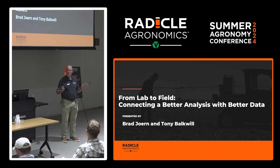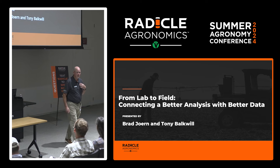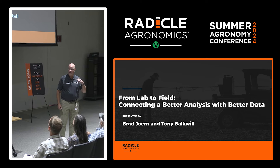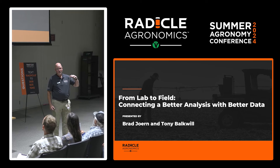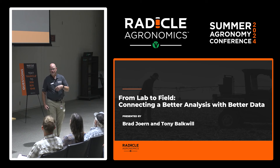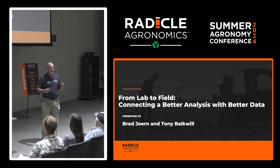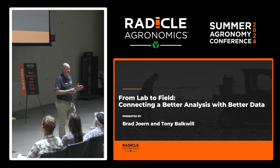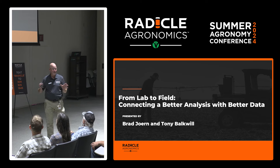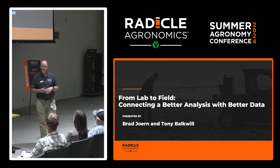My name is Brad Jorn. I've been at Precision Planting for two and a half years. I came from Purdue where I was a professor of agronomy for 26 years, then went into private industry at a company I didn't enjoy very much, and now I'm here — it's like I'm in hog heaven with everything we have going on. Best ag company in the world as far as I'm concerned.